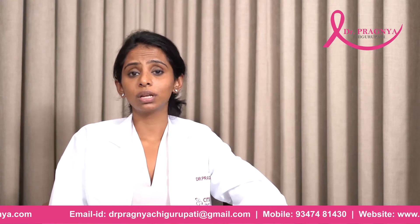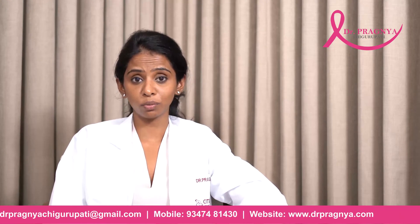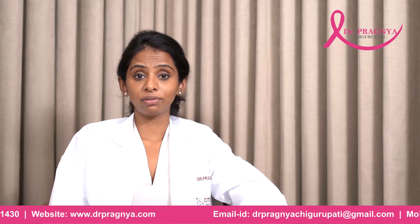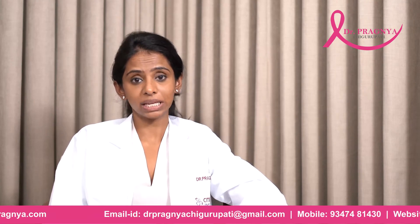It's not unusual to develop more than one fibroadenoma in the breast. Remember that men also develop fibroadenomas, although it is rare.